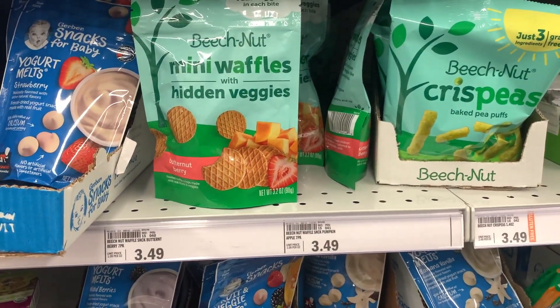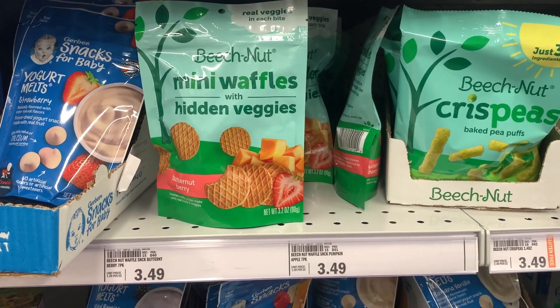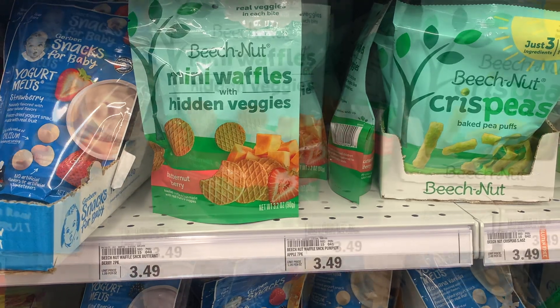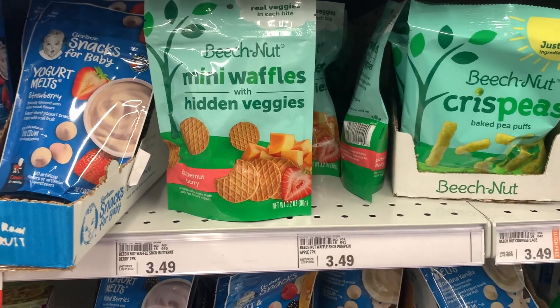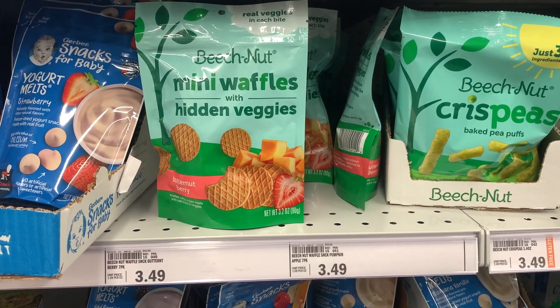Next deal are on these Beech Nut Mini Waffles. These are priced at $3.49 each. You want to pick up a total of two, which will bring you to $6.98. You'll get back $4 from Ibotta and $2 from Fetch, making the final cost $0.98 or just $0.49 each.